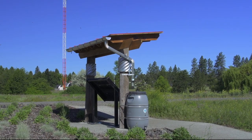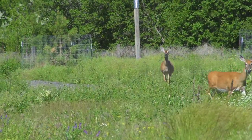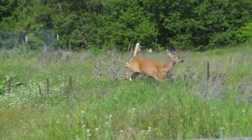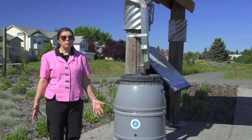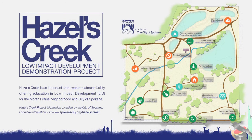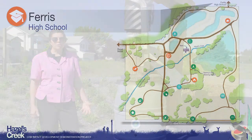Hazel's Creek is a regional stormwater facility of the City of Spokane. It's also an open area — this was an area that wasn't developed as the city developed in the Moran Prairie in the south part of Spokane. This became an opportunity as we did some road projects and discovered this area has great stormwater infiltration, so we've made it into a regional stormwater facility. There's also a lot of open space the neighbors love, so we've added an opportunity to demonstrate low-impact development techniques. Ferris High School is located adjacent to Hazel's Creek, which gives us the opportunity to provide education for high school students.